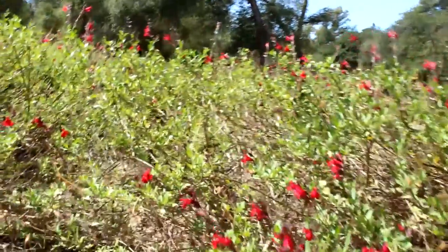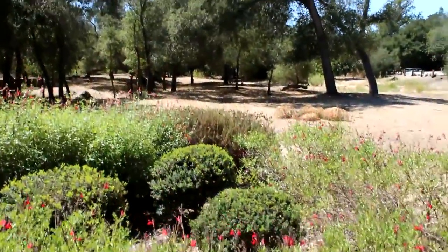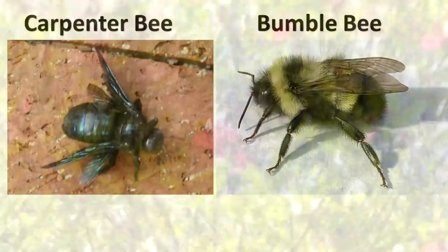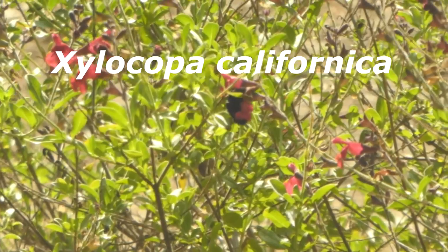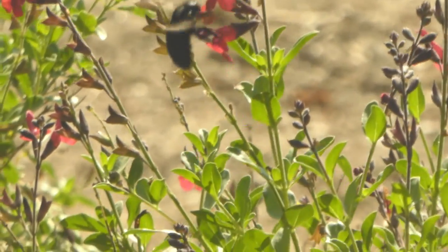Hi, we're in Coto de Caza at our baby sage bush again, and we have some California carpenter bees that just flew in. Now don't mix these guys up with bumblebees — bumblebees are fuzzier and they have little yellow stripes on them. Our California carpenter bee, it's Xylocopa californica. The bee is entirely black with some blue-green reflections when it catches the sunlight just right.